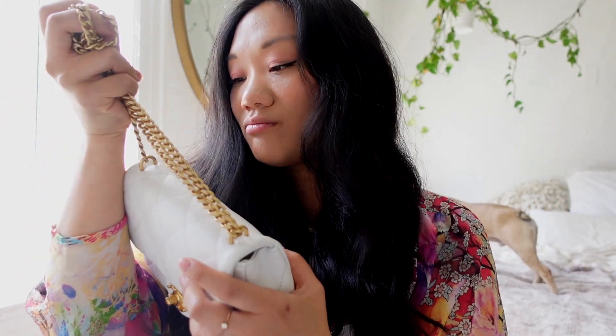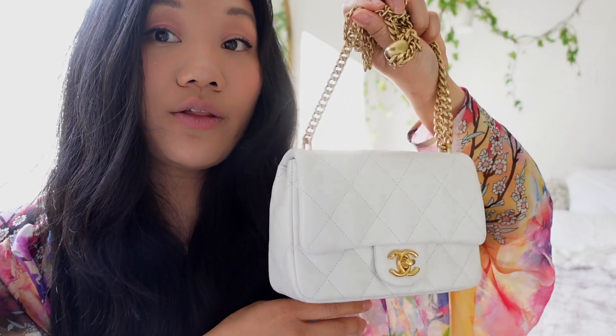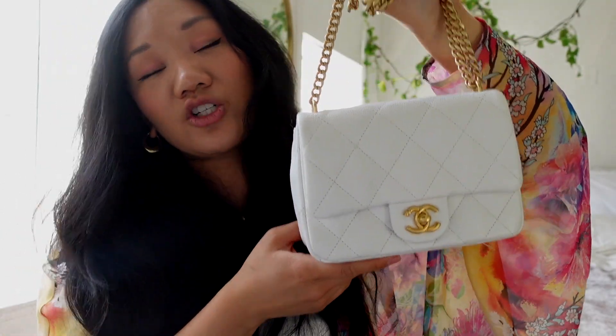This is my new Chanel 23P bag and I really like it. I don't feel like I'm ever going to give it up — it's mine forever. I am a little nervous about wear and tear since it's a white bag, but even your teeth don't stay perfectly white. As long as it doesn't go super yellow, I think it'll be fine. I'm imagining all the summer outfits — on the beach, by the pool, at brunch. She's a vibe.